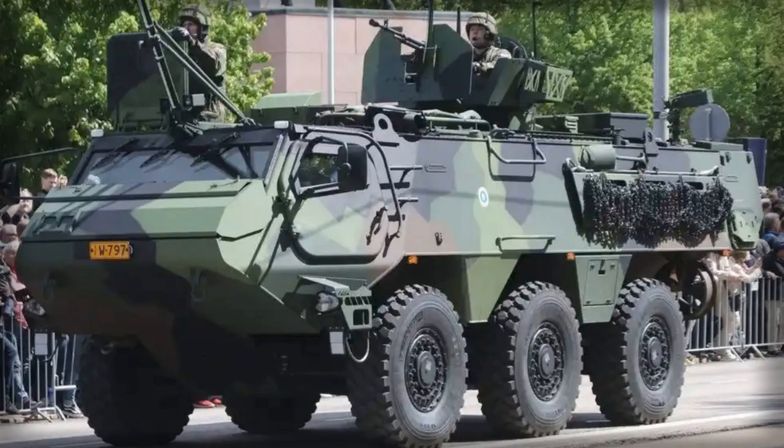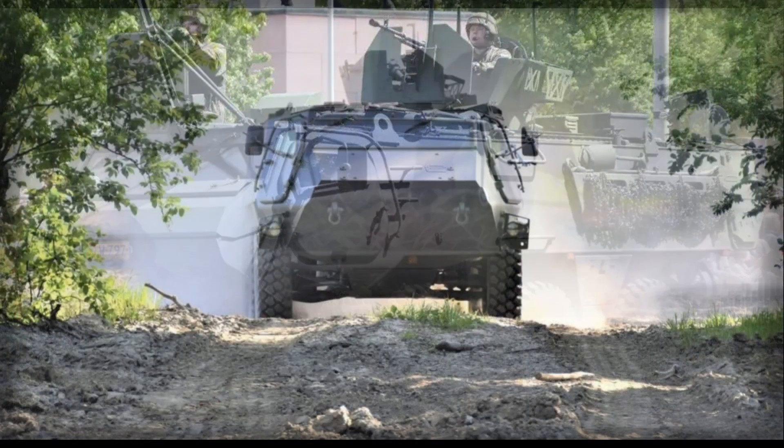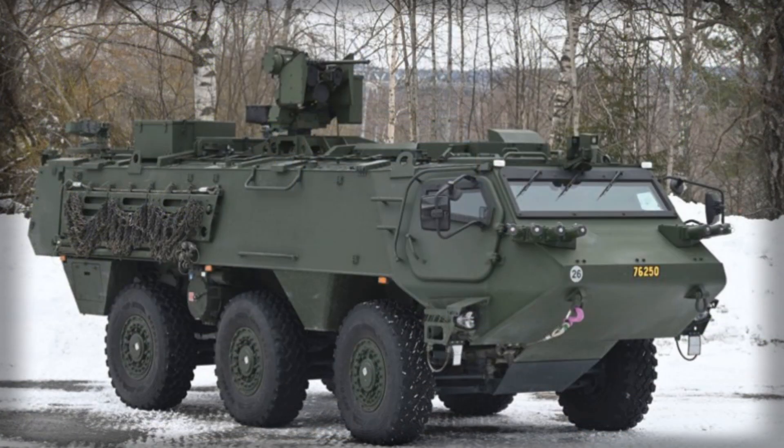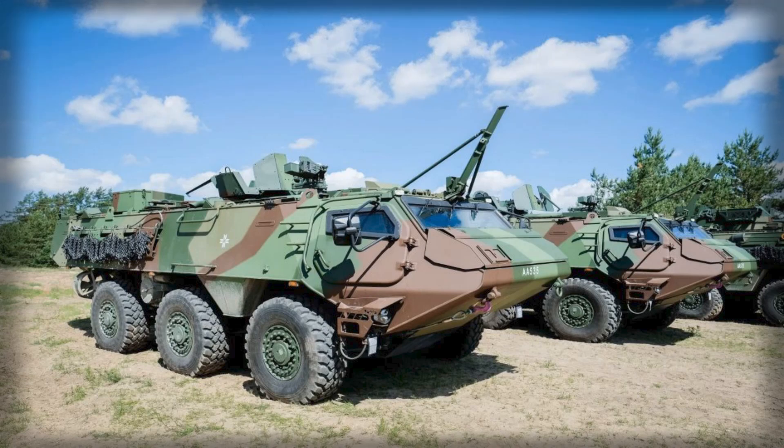In conclusion, the introduction of the Patria 6x6 armored personnel carriers into the Danish army represents a major advancement in both national defense capability and European military collaboration. These vehicles offer a unique combination of mobility, protection, modularity, and firepower, making them suitable for a wide range of operational scenarios. As part of the CAVS program, Denmark not only strengthens its armed forces but also contributes to a broader European effort to standardize and modernize armored vehicle fleets. The deployment of the XA-300 ensures that Danish forces are equipped with a flexible and future-ready platform capable of responding to evolving threats, enhancing both national security and collective European defense readiness.